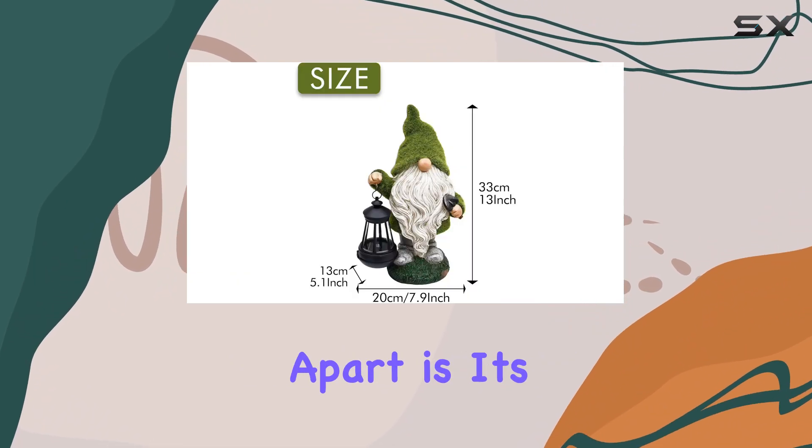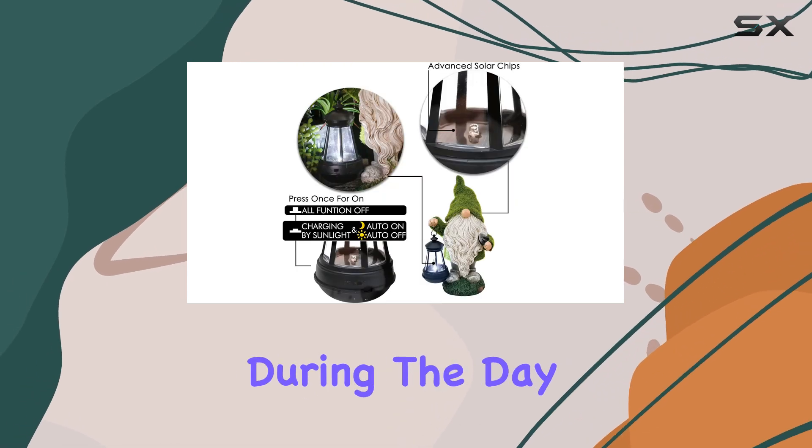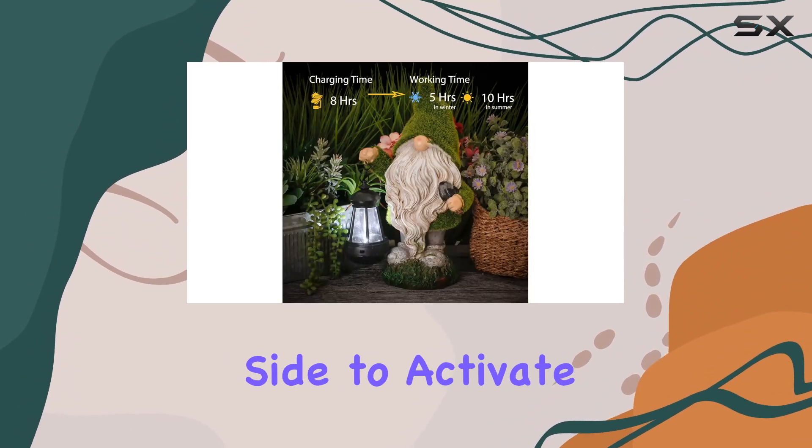What sets this gnome apart is its solar-powered functionality. Equipped with advanced solar chips, it charges during the day and automatically lights up at night for up to eight hours. Just remember to flip the switch on the lantern side to activate it.